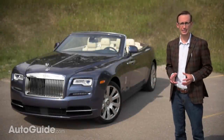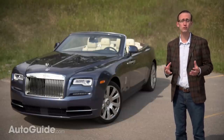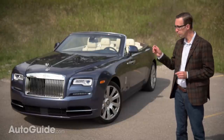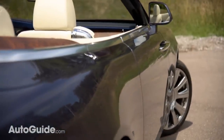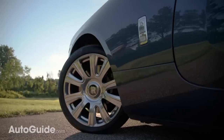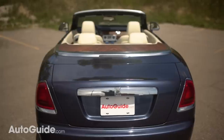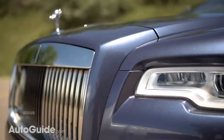Mechanically, the Dawn is closely related to the Wraith, which is essentially a coupe version of the Ghost sedan, which is of course based on the 7 Series BMW. But enough automotive genealogy — what counts here is that 80 percent of the Dawn's body panels are unique, even if it is unmistakably a Rolls-Royce with that upright grille, dazzling accents, and in this case optional 21-inch wheels.